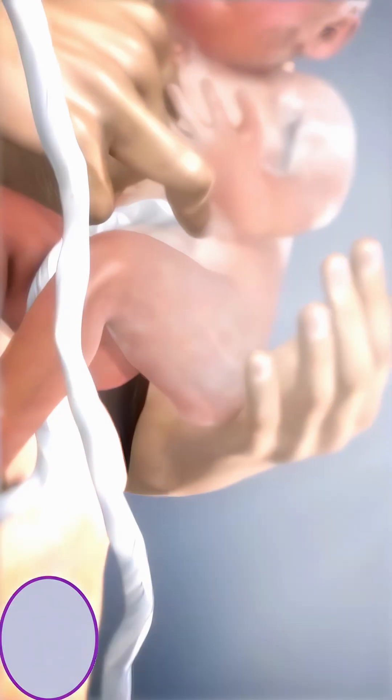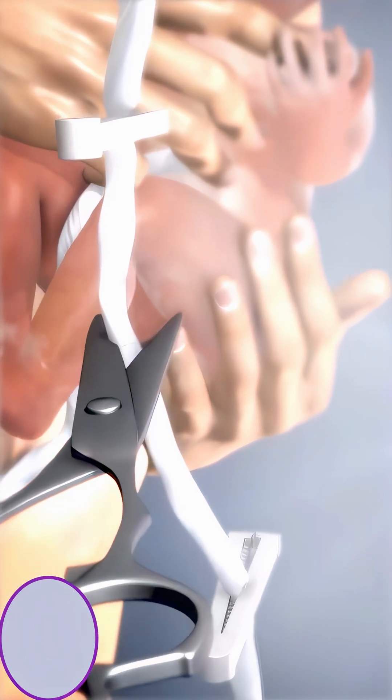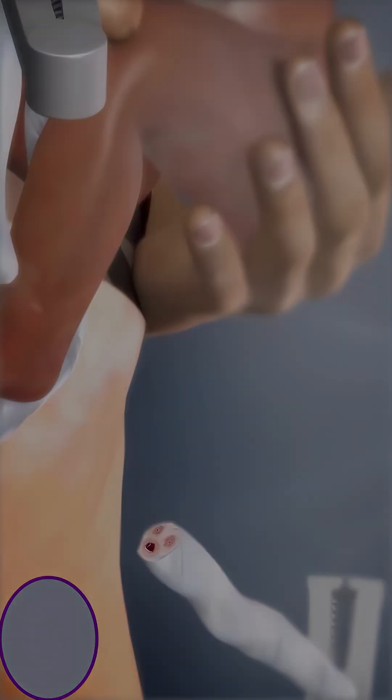Within seconds to minutes after birth, the cord is clamped in two places and carefully cut in between. This painless step marks the baby's shift to breathing and feeding on its own.